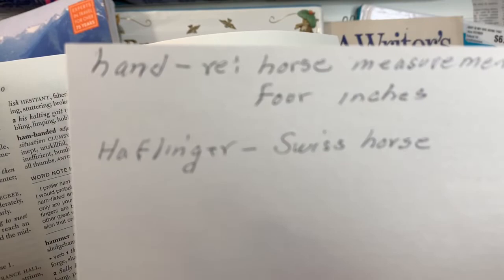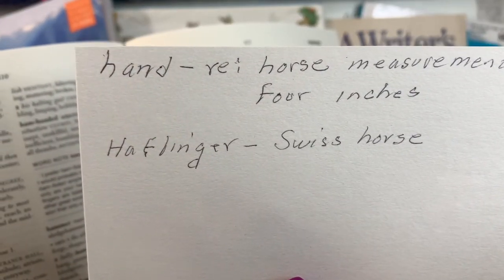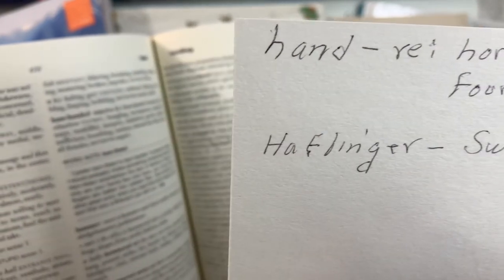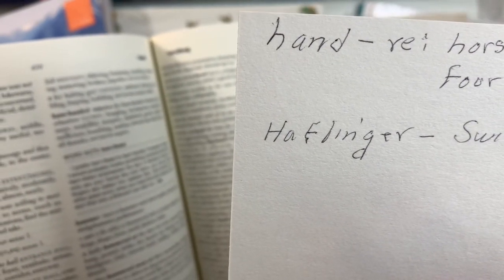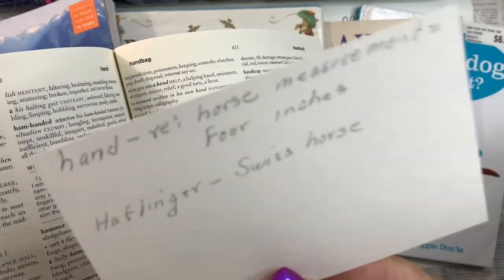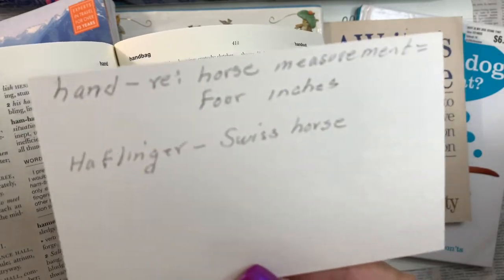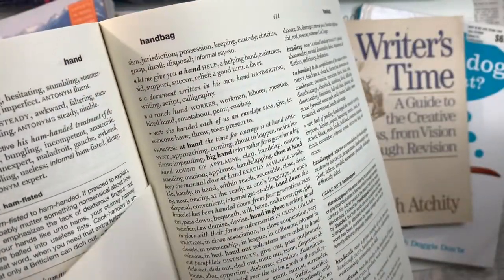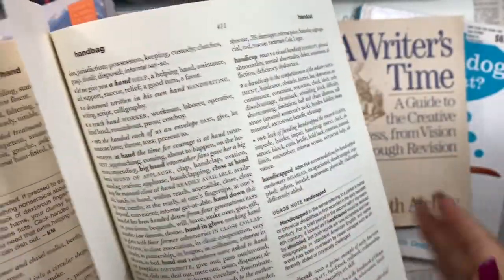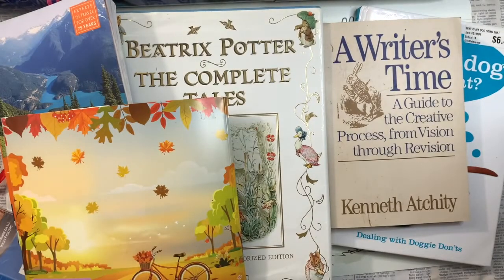There it is. I can hardly read it. 'Hand — a horse measurement equal four inches. Half finger. Swiss horse.' It's in here with the H's — I'll have to look it up and see if it's in here. I don't see it. Half-baked — there's that. Anyway, beautiful — $2.50. Some pricey books we got this time, yes indeed.